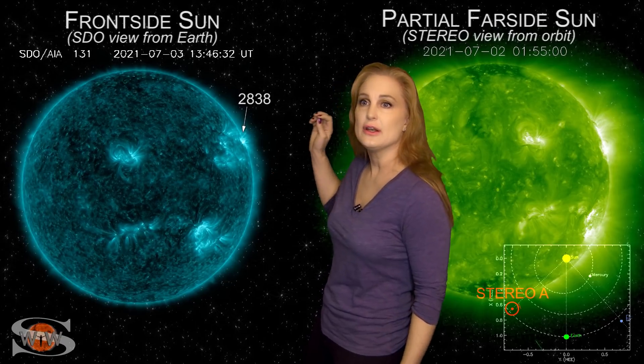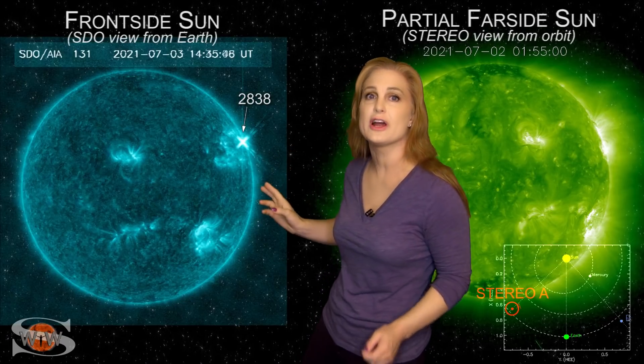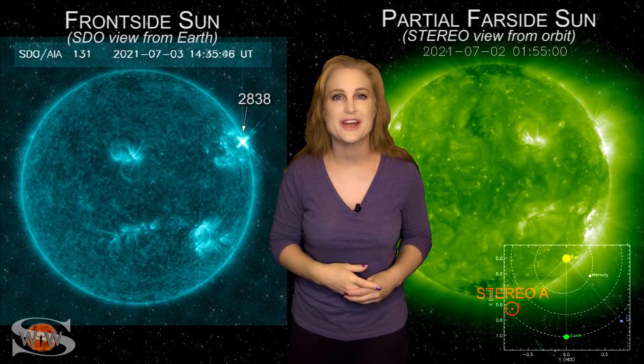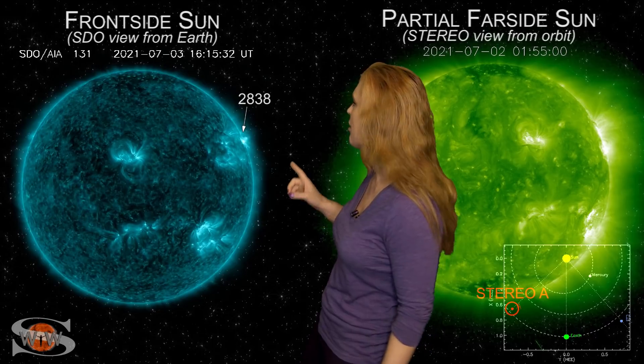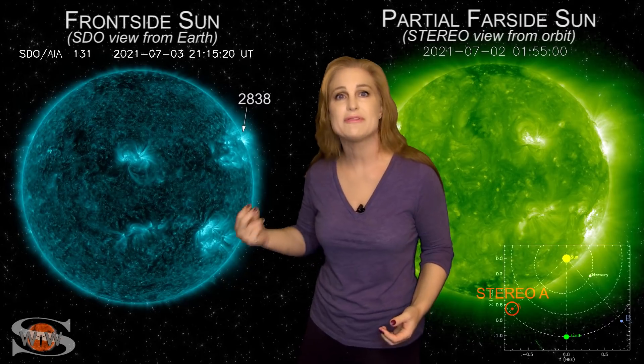Then it waits for a second, and then an X1.5 flare fires off. It's the first X-class flare of solar cycle 25. But it doesn't wait long, and there's another M-class flare. This thing is just rapid firing.